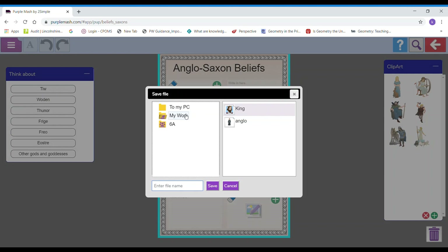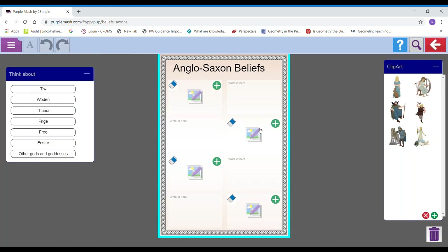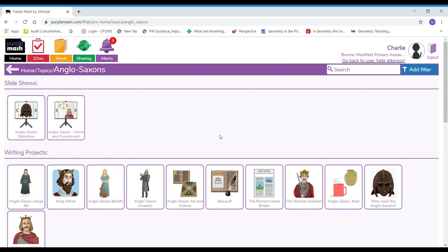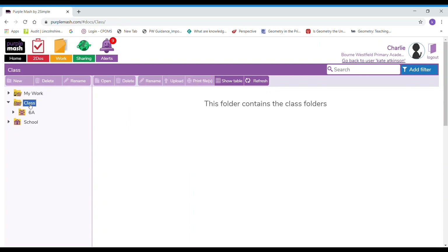It's really important that you save it in 'My Work', not in your class folder, because if you save it in your class folder everybody will be able to see it and your class folder will be full of everybody else's work. You need to save it in 'My Work'. Give it a name — I might call it 'beliefs' — and I'll save it and it tells me that it's saved. It takes a little bit of time to load into your work folder, but eventually when I go to my work — oh there it is — you can see it's been saved and my teacher will be able to see that it's in my work folder. Please don't save it in the class folder because otherwise it will get really full of everybody's work.